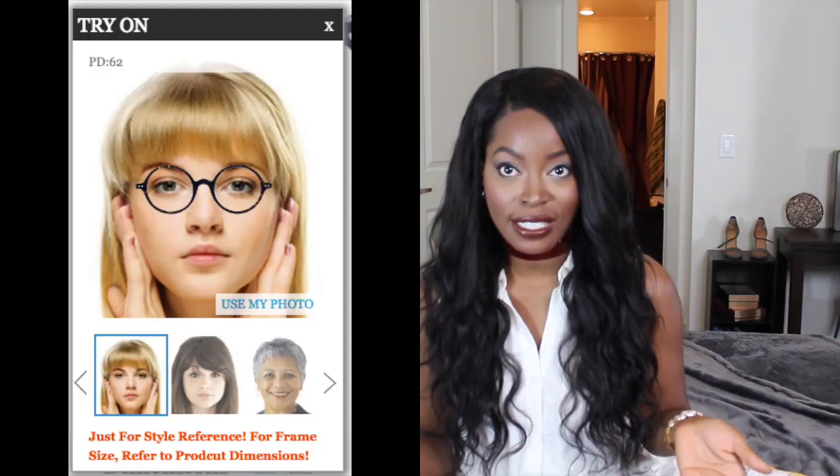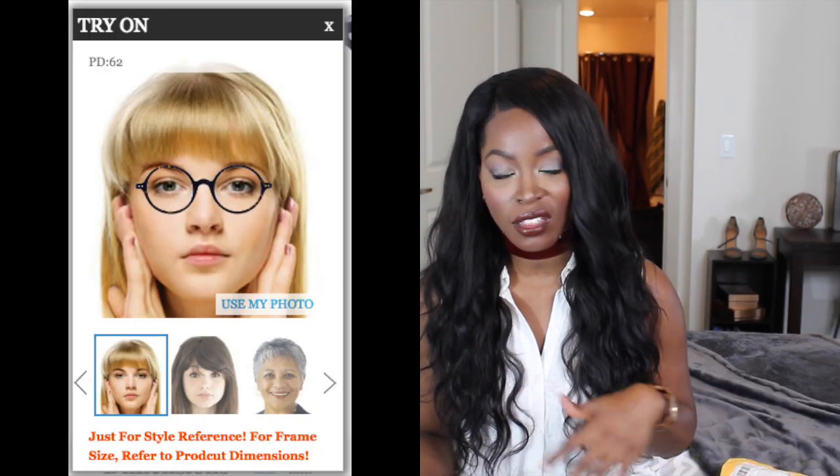Another thing I'd like to highlight is that on the site you can actually try on the glasses to see how they'd look on your face. I always think that's a wonderful feature. You simply upload a picture and can size the glasses how you like to make sure they're positioned perfectly, so you get a sense of what they'll look like before you purchase — which I thought was pretty cool.